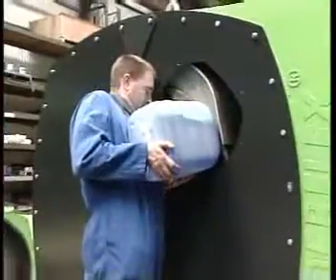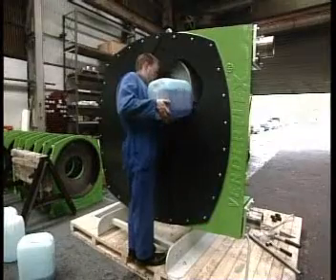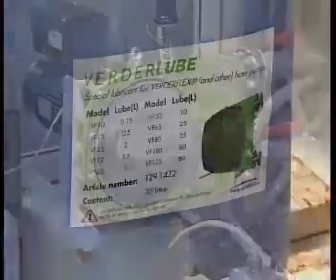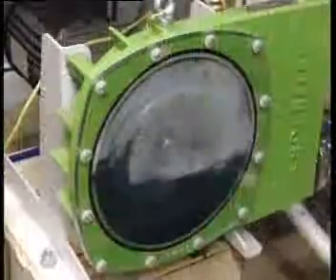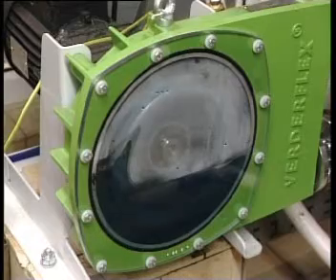The pump casing is partially filled with VerdaLube lubricant, specially formulated to cool the pump and ensure long hose life. A major advantage of this design is that the VertiFlex pump is fail-safe. Should product leak from the hose, it is still safely contained within the pump casing.